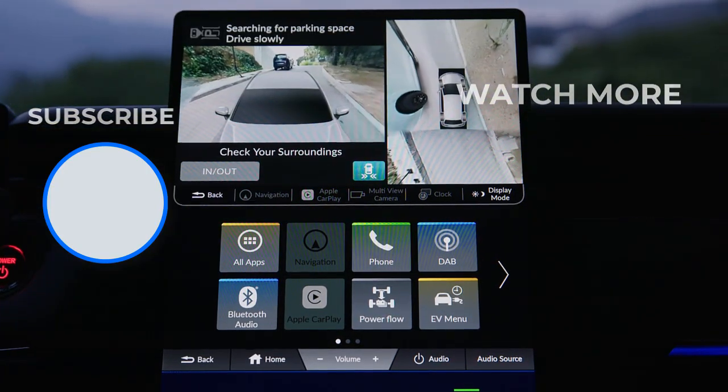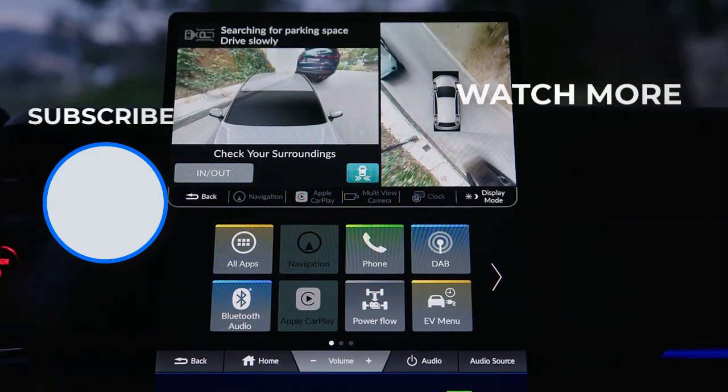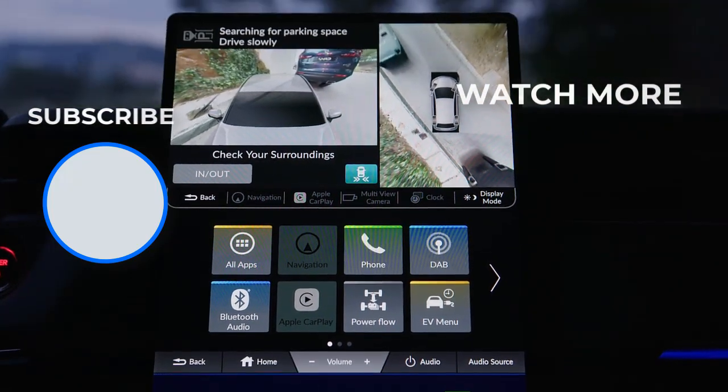What do you think about the 2024 Honda E-NY1? Please leave a comment down below. Don't forget to subscribe and hit the like button too.